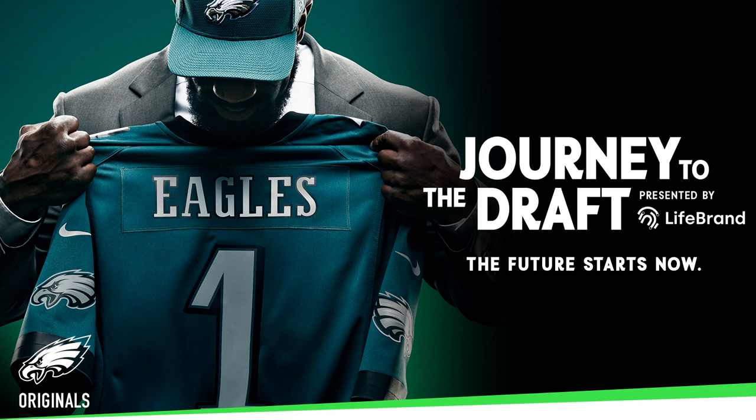Welcome to the Journey to the Draft podcast presented by LifeBrand. I'm your host Fran Duffy, and the final day of action at the National Scouting Combine has come to a close here in downtown Indianapolis. The defensive backs took the field today at Lucas Oil Stadium. We're going to break it all down, starting with Pick 6 where Dane Brugler is going to stop by with six standouts from the athletic testing portion of the workout — which corners and safeties tested the best athletically.